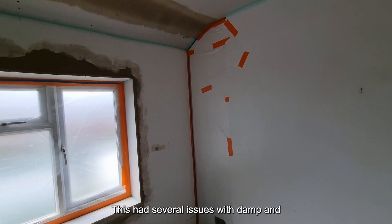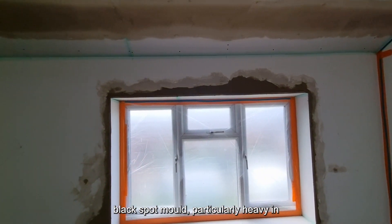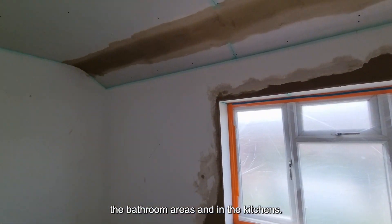This had several issues with damp and black spot mould, particularly heavy in the bathroom areas and in the kitchens.